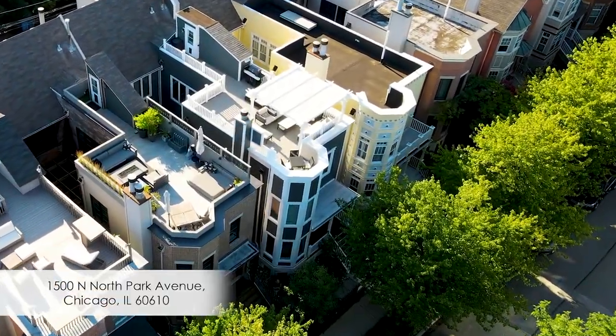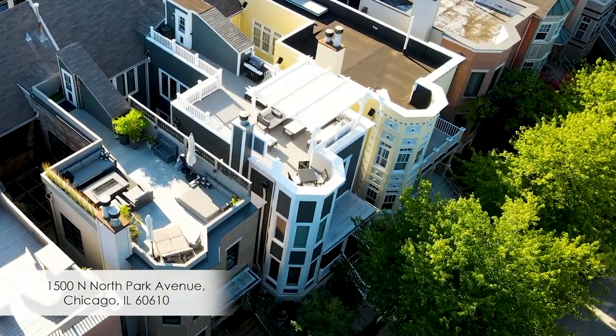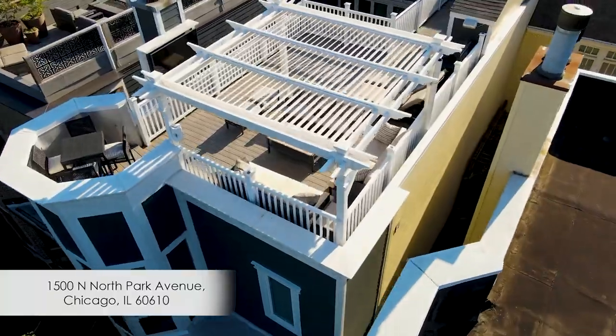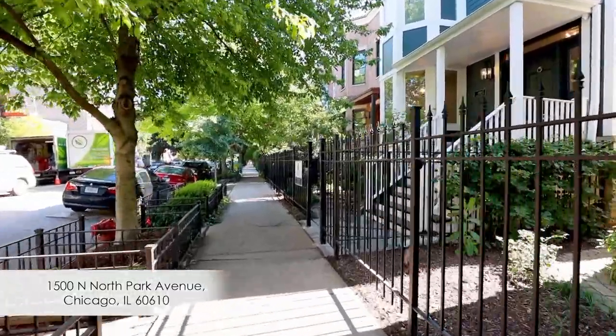A short walk west from Lincoln Park, North Avenue Beach, and the Gold Coast of the Great Lake Michigan lies the historic neighborhood of Old Town Chicago.